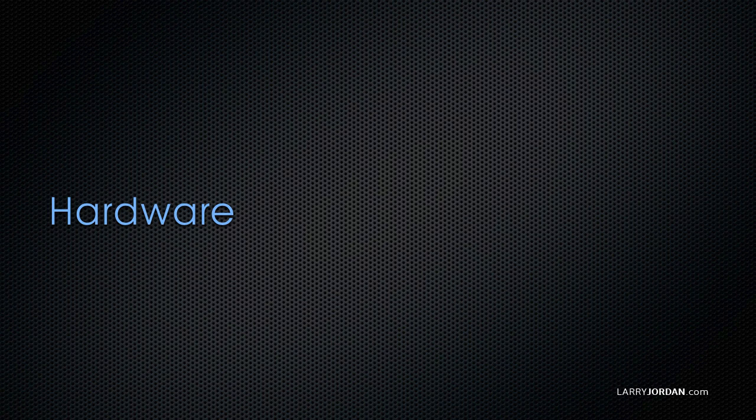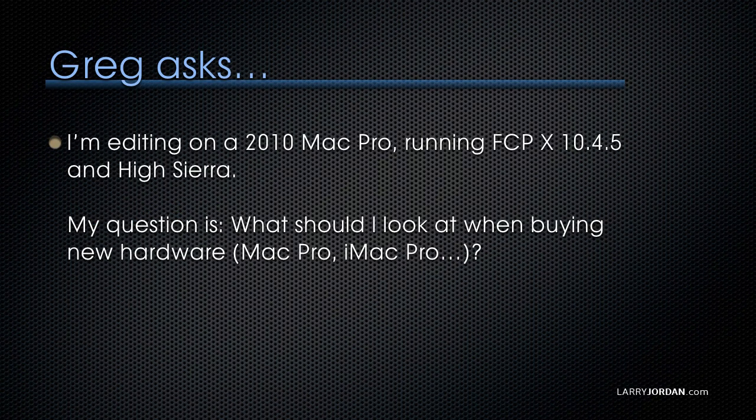Let's shift gears and talk about hardware. This has puzzled a lot of people, and I want to spend some time talking about it. Greg asks: I'm editing on a 2010 Mac Pro, running Final Cut 10.4.5 on High Sierra. My question is, what should I look at when buying new hardware? Should I look at the new Mac Pro, the iMac Pro, or what?